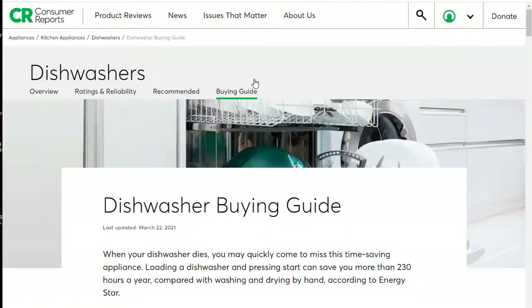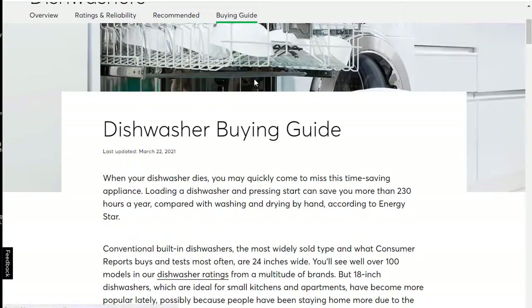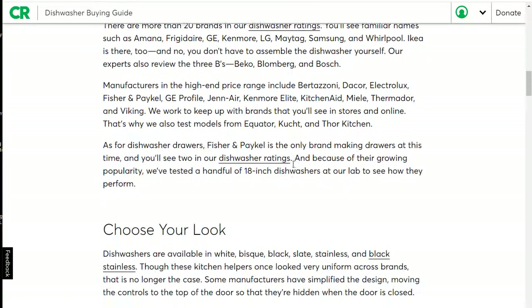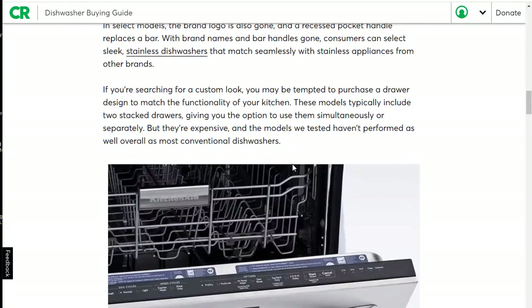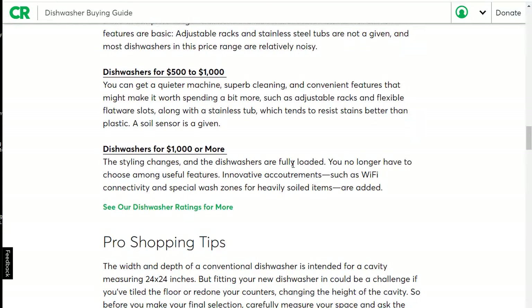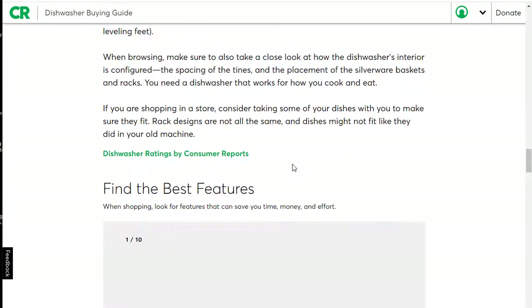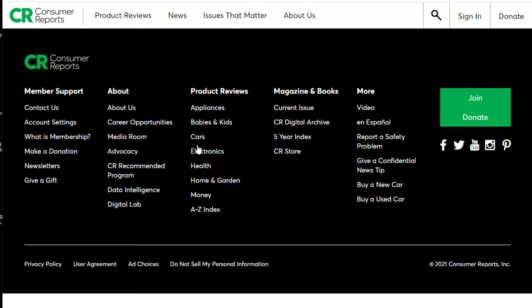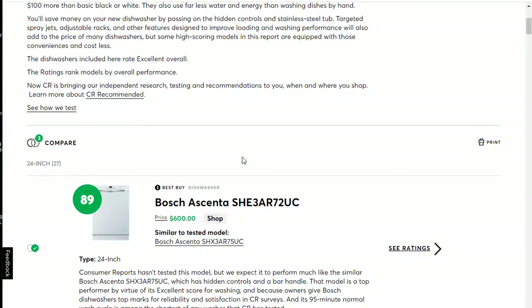There's also going to be a link to the buying guide. The Consumer Reports buying guide can be really helpful if you need advice on what to look for when purchasing different appliances, cars, and other items. It runs through different categories based on price, pro shopping tips, and so forth. There is also the Recommended section, which features the highest-rated products that Consumer Reports says are the ones they really recommend you consider purchasing.